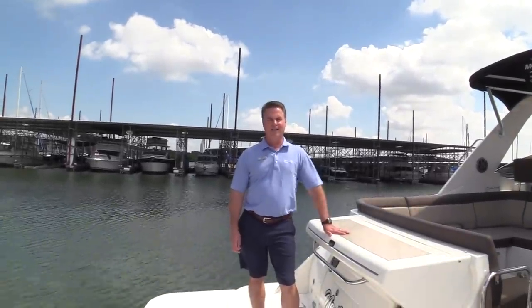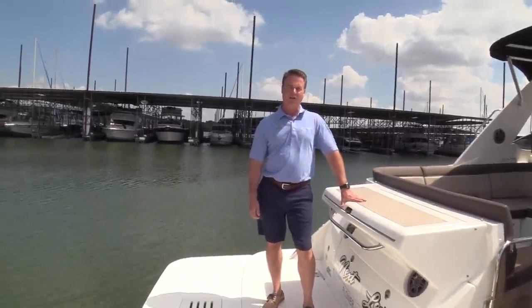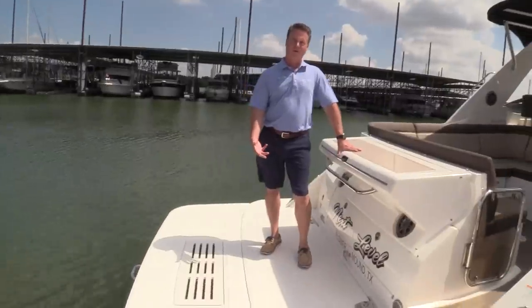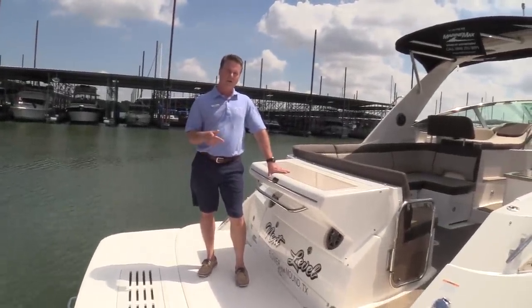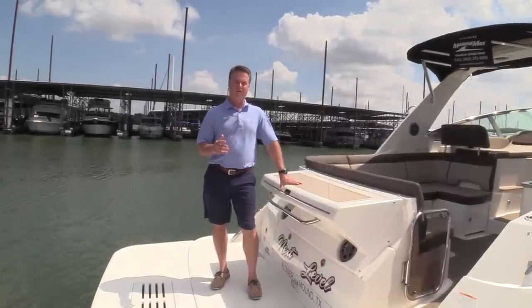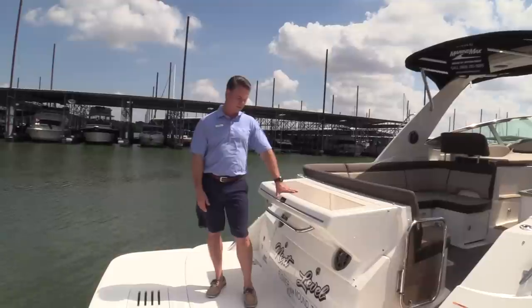Robert Moody with MarineMax of the Dallas Yacht Center here on Lake Louisville. Today I want to show you a 2015 Sea Ray 350 Sundancer. Twin Merc Cruiser engines, twin 300 horsepower with the Bravo 3 drives on it. It does have the joystick control, auto heading, and sky hook — all the easy things to make this boat a breeze to dock in any wind conditions.